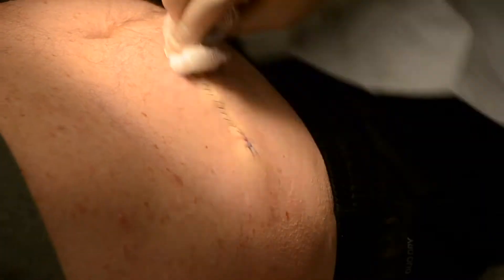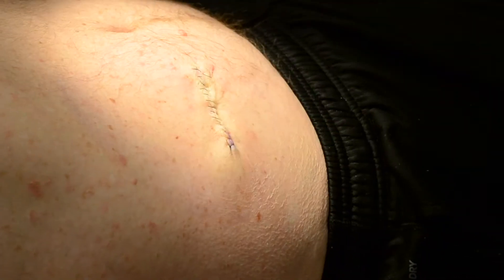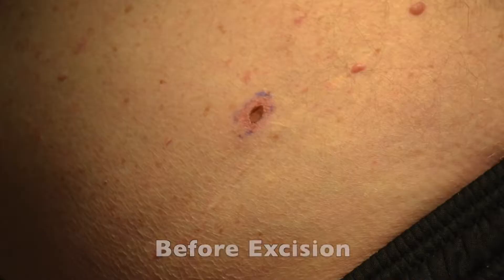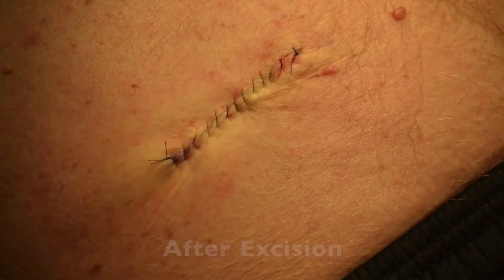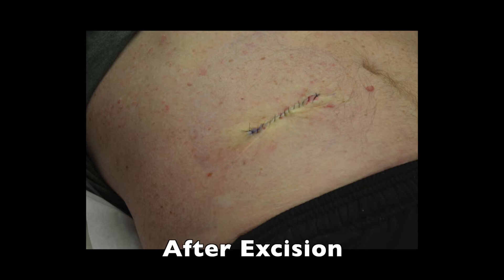Here we see the wound completely closed. The patient is still very comfortable. A pressure dressing will be applied, and the patient will be given instructions on how to take care of the wound at home. We'll see the patient back in two weeks. During this time, we generally recommend no heavy lifting or exercise in order to make sure the wound heals as well as possible and to prevent any possible risks of infection or opening up of the wound.